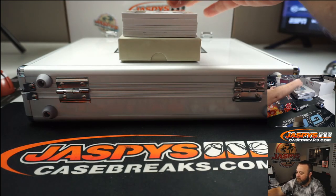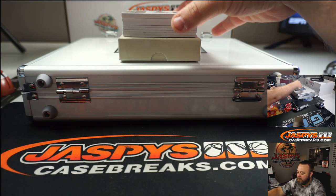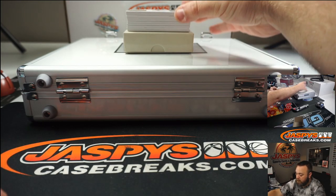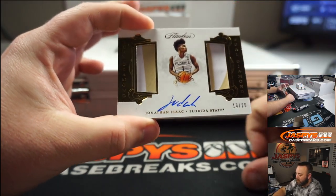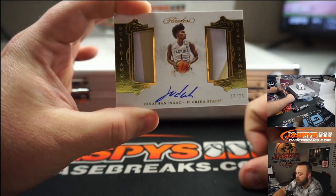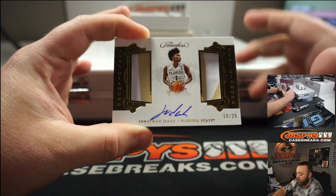First up — you can see all the hits up there. Jonathan Isaac, dual patch and auto, two colors, Florida State, 10 of 25.